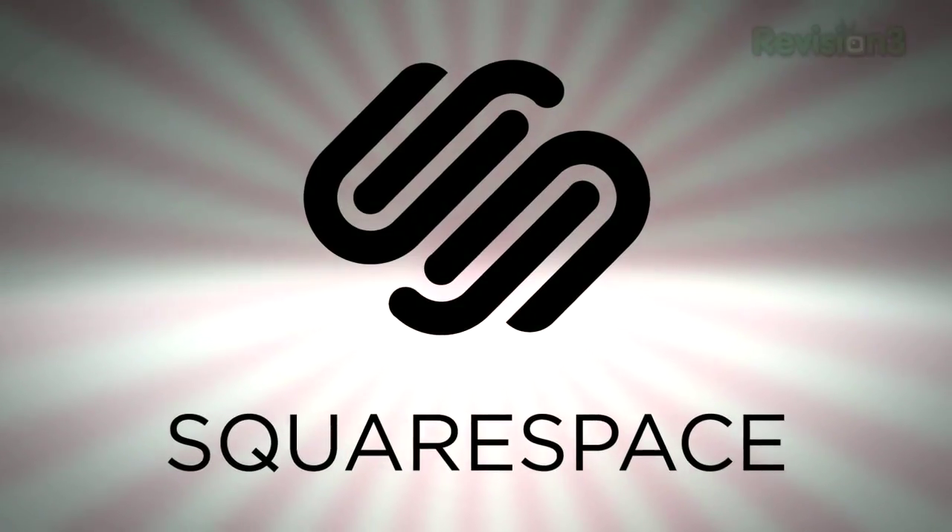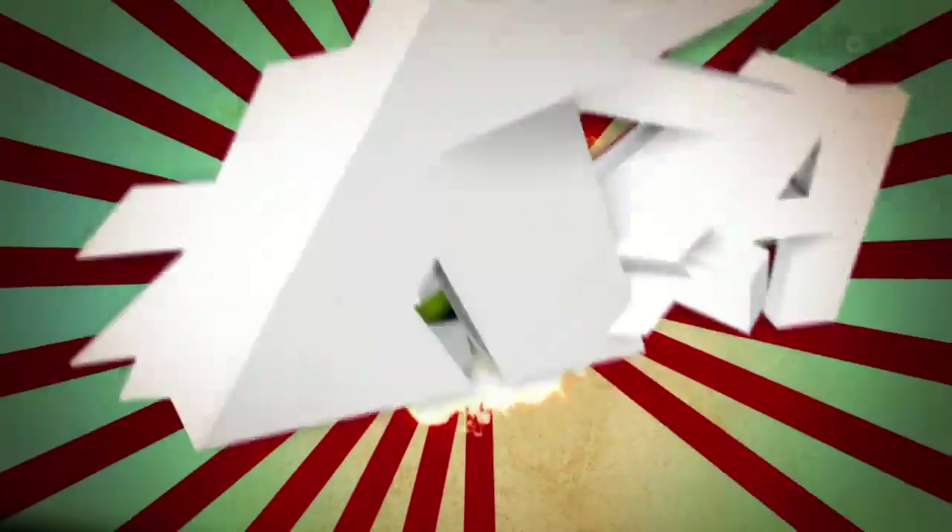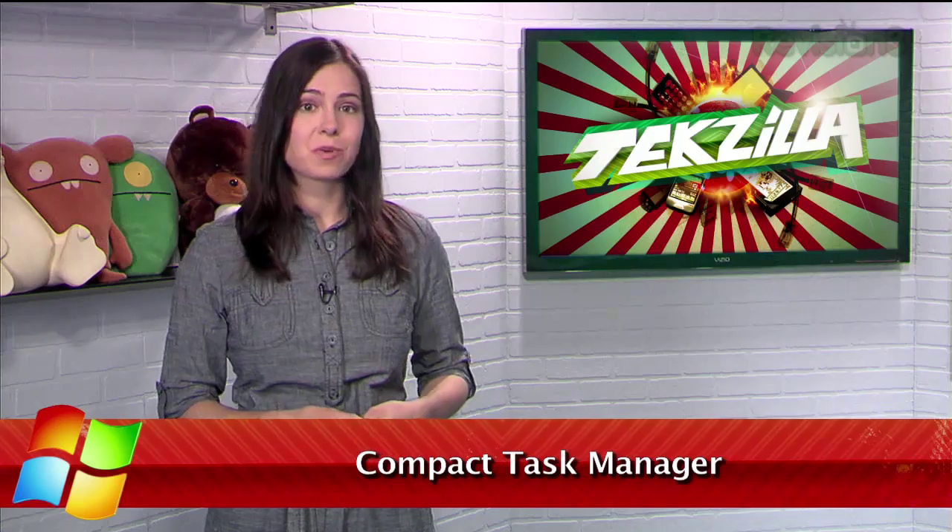Today's Techzilla Daily is brought to you by Squarespace. Welcome to Techzilla Daily, I'm Veronica Belmont. Windows built-in Task Manager is a great way to keep an eye on your applications, processes, CPU usage, and more.